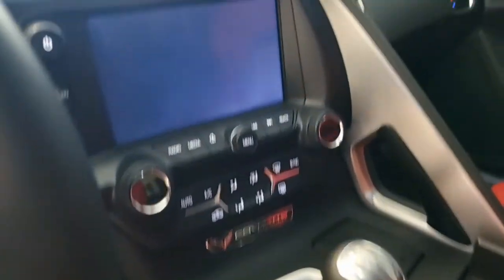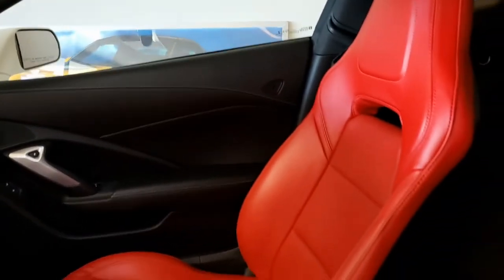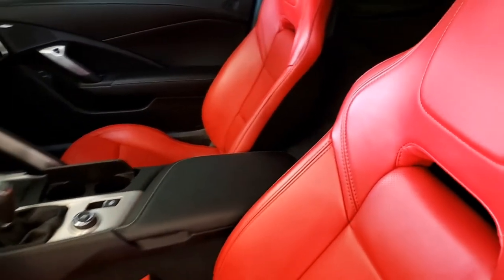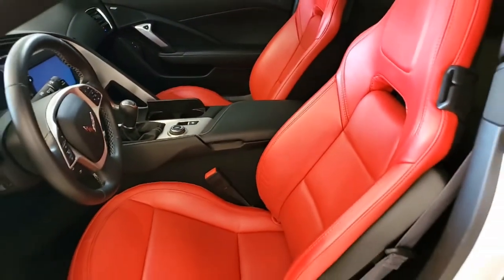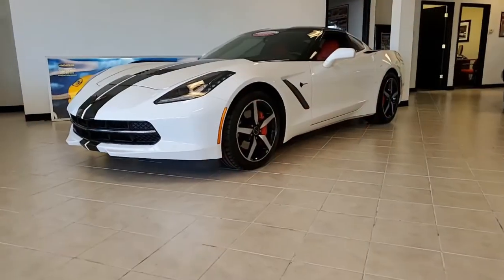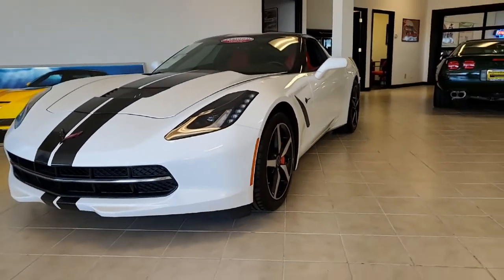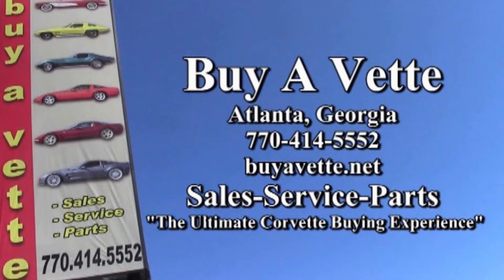So you want to come give us a call here at buyavette.net to learn more about this car. Take a look at some beautiful pictures on our website at buyavette.net and then give one of our sales representatives a call at 770-414-5552. Remember, we've been in the business of selling cars online and making it easy and dependable for years, and we ship worldwide and nationwide. We're buyavette.net in Atlanta, Georgia — we hope to be your ultimate Corvette buying experience. Talk to you real soon.